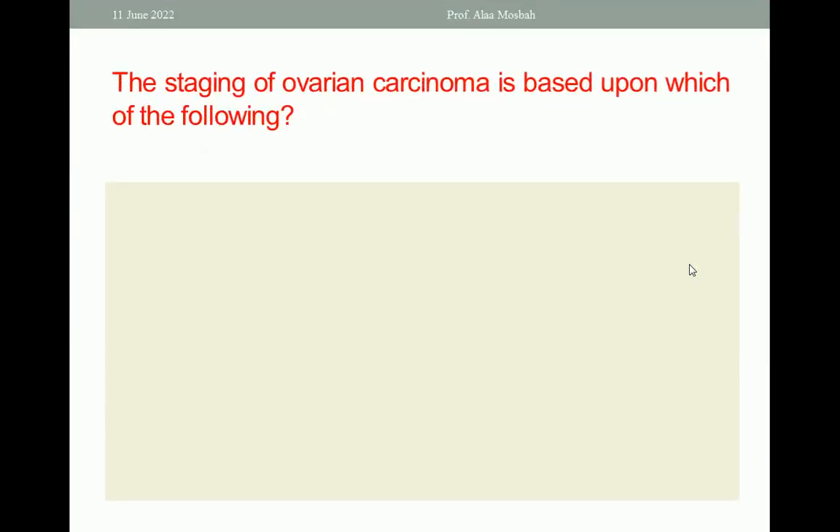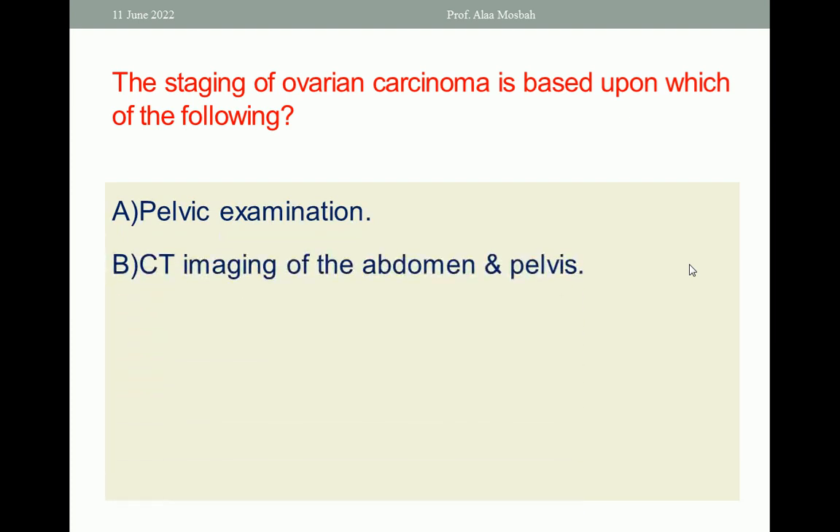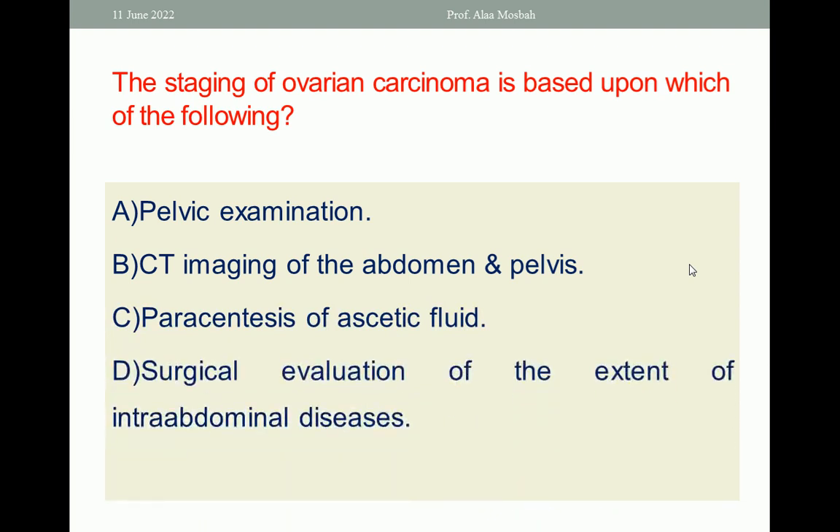Let us go to the next. The staging of ovarian carcinoma is based upon which of the following? A. Pelvic examination. B. CT imaging of the abdomen and pelvis. C. Paracentesis of ascitic fluid. D. Surgical evaluation of the extent of intra-abdominal disease. E. Barium enema. As we all know, staging of ovarian carcinoma is by surgical laparotomy — a staging laparotomy. So the one best response is surgical evaluation of the extent of intra-abdominal disease.